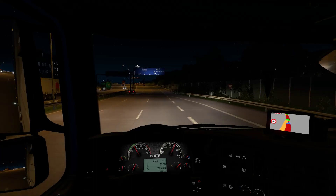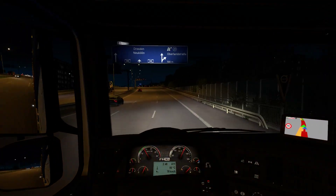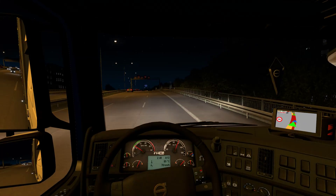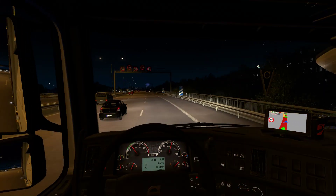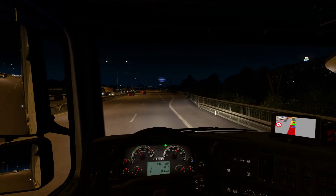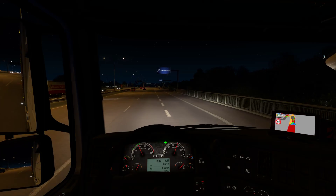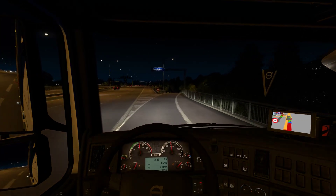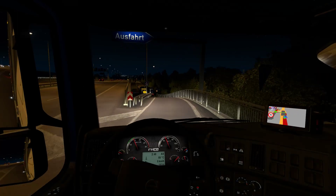Look at that — we're in 11th gear again. This guy just doesn't want to go to 12th, let me do that manually. There we go. Now we are exiting, I think — yes, alright good. Full retarders, full engine brakes, because we are approaching a sharp 90-degree turn.